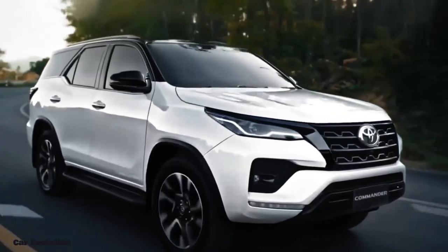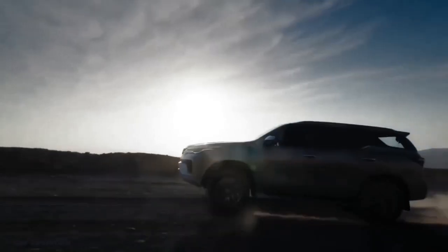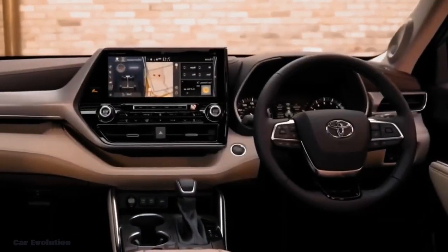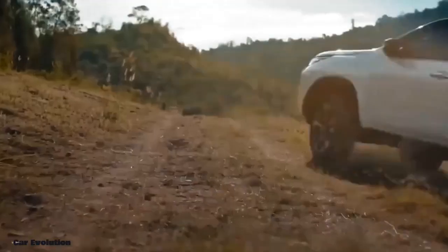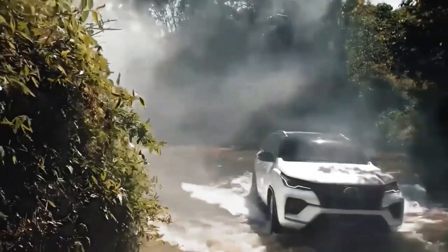But it's not just about what's under the hood. The Toyota Fortuner also boasts spacious and comfortable interiors, advanced safety features, and a sleek design. It is the perfect vehicle for those who want it all.